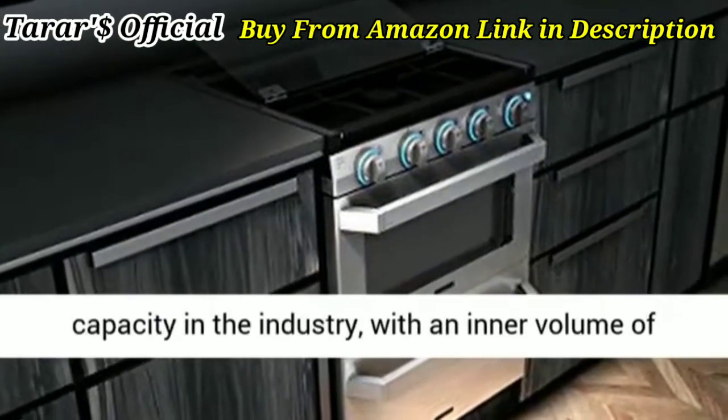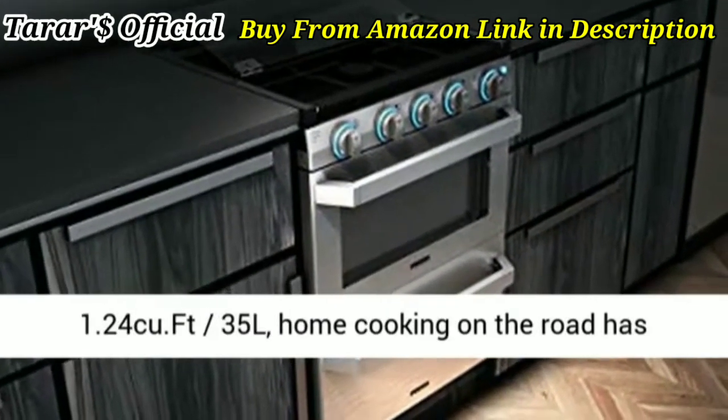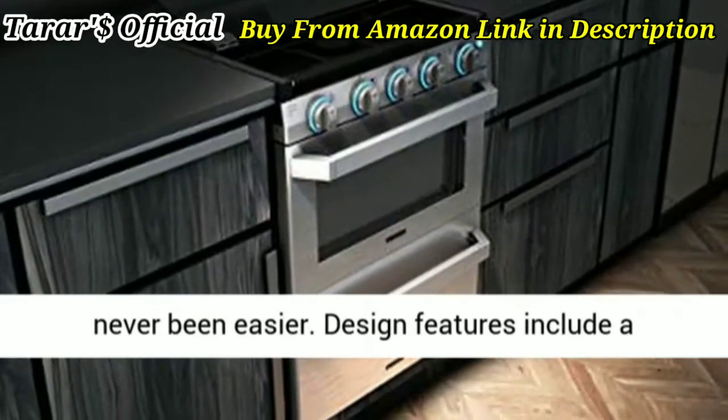Large capacity and sleek design — boasting the largest capacity in the industry, with an inner volume of 1.24 cu ft (35L). Home cooking on the road has never been easier.